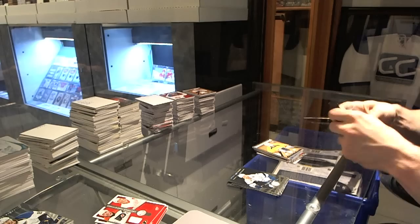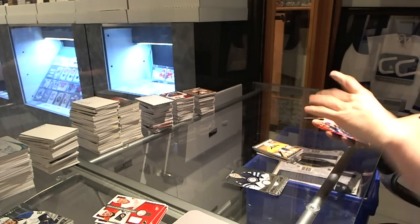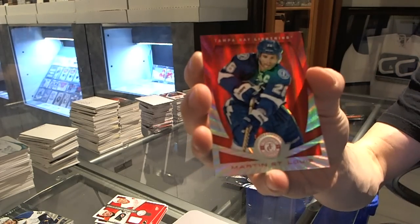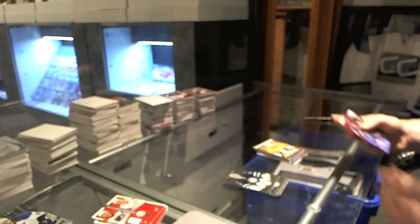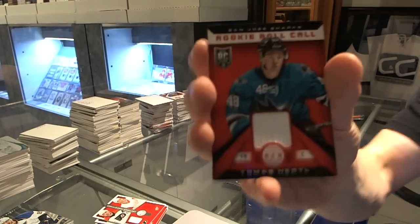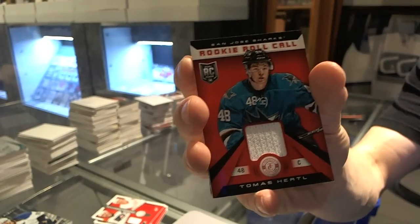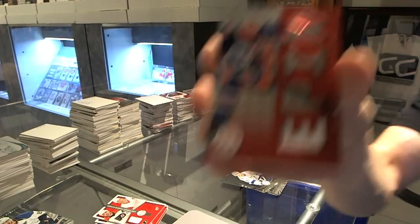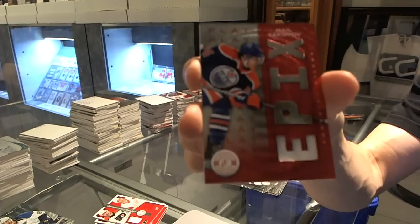And final pack of the case has a mirror Platinum Red, number to 25 for the Tampa Bay Lightning, Martin St. Louis. Rookie for the Flames, Sean Monahan. Rookie Roll Call jersey for the San Jose Sharks, Tomas Hertl. And an Epics jersey for the Edmonton Oilers, Nail Yakupov.